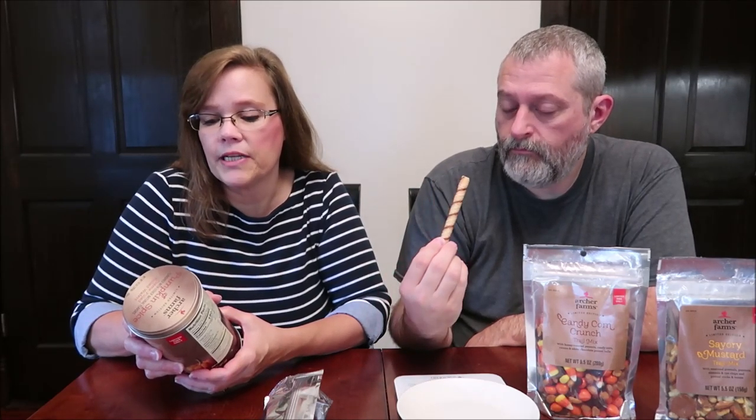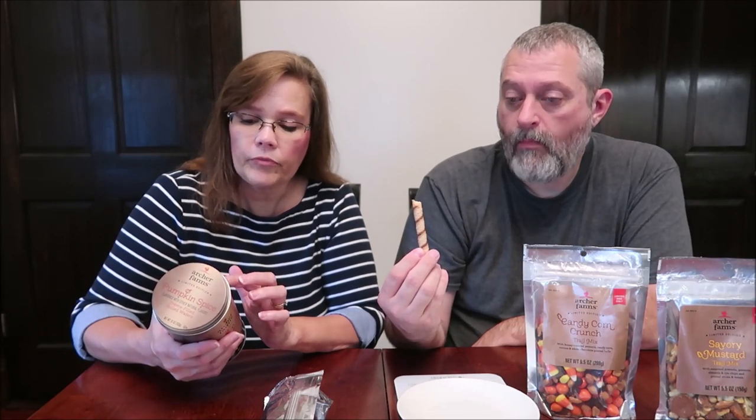Celebrate fall with the rich creamy taste of Archer Farms pumpkin spice cream filled rolled wafers. These deliciously crisp cookies are filled with comforting flavors for a satisfying snack, perfect for fall get-togethers or quiet coffee breaks. Archer Farms is a Target brand, so we bought all these at Target. There are nine servings, three wafers per serving, 150 calories — so 50 calories a piece. Nine times three is 27, so you get 27 wafers total.